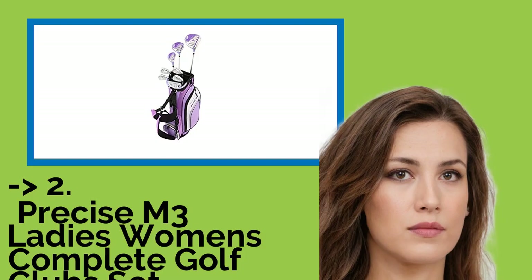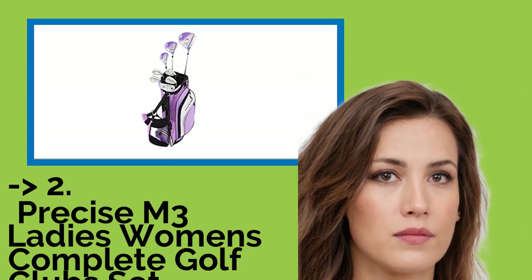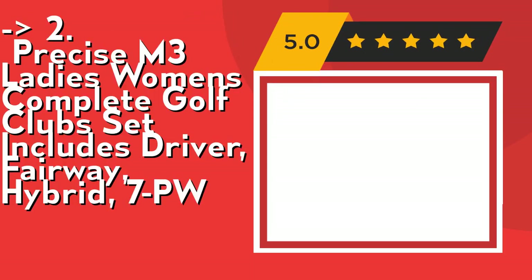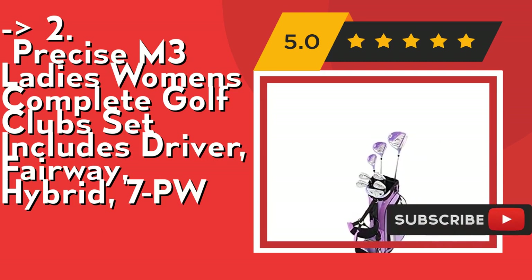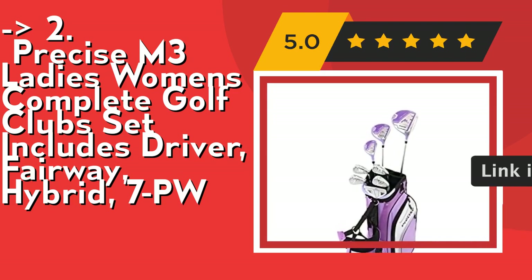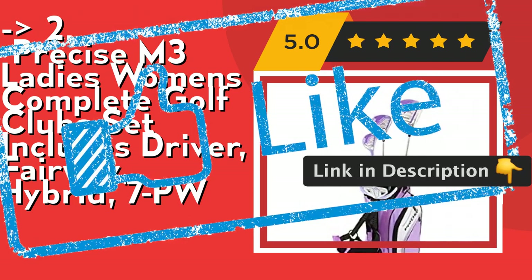According to reviews, the second best product is the Precise M3 Ladies Women's Complete Golf Club Set, which includes driver, fairway, hybrid, and 7 PW. It offers maximum forgiveness on the woods and irons for straighter shots on the course. Recommended sizes: petite below 5'3", regular 5'3" to 5'9", and tall above 5'9". Check out the link in description to buy this product from Amazon.